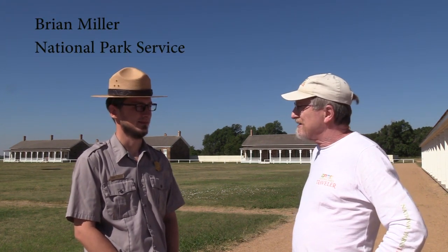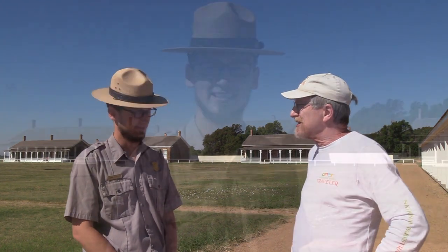We're at Fort Larned National Historic Site in western Kansas. It's a Civil War era fort that was set up to protect travelers along the Santa Fe Trail. We're here with Ranger Brian Miller who's going to lead us around the fort and tell us some of the highlights and what life was like back in the 1860s.